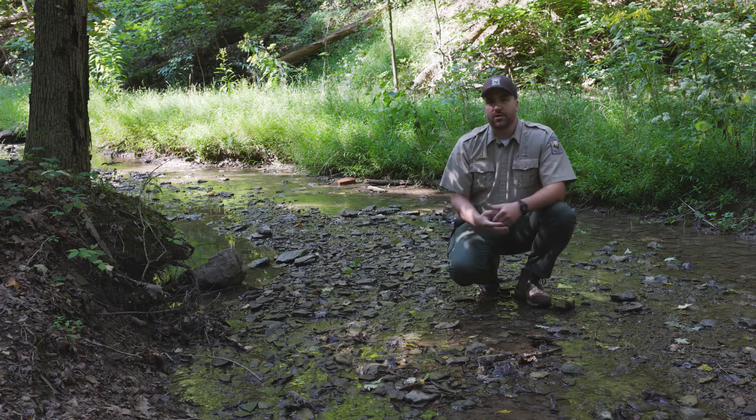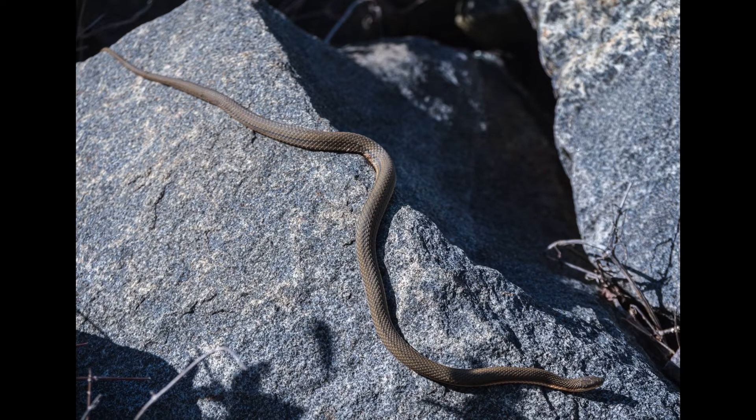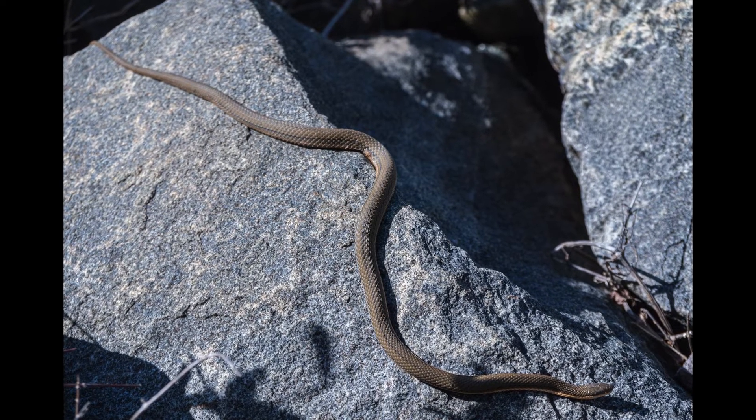So next time you're near a river, lake, or pond, slow down and take a look to see if you can spot this elusive and special snake.